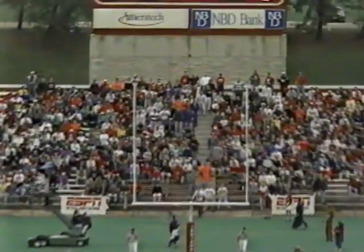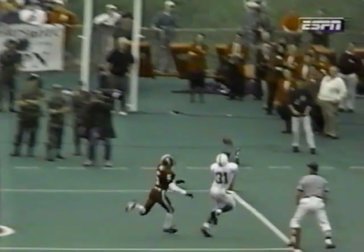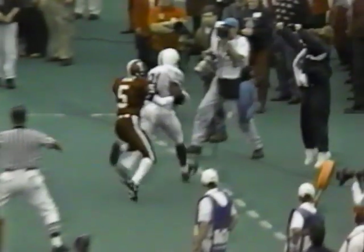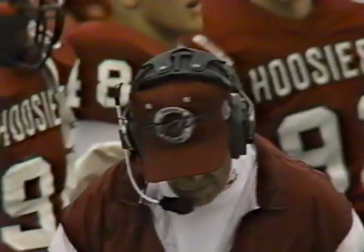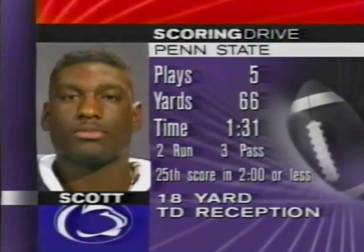Looking more closely: just as he catches it, his foot is off the ground; his next foot comes down out of bounds, and then he drags his left foot. That is not a touchdown — that is out of bounds. Penn State might have scored on the next play, but they did not score on that one. As it is, they call it an 18-yard touchdown, capping a 66-yard march in five plays in just a minute and 31 seconds. The 5-3 front for Indiana has been burned — the last six times Collins has seen it, he audibled to a pass. Their average scoring drive was two minutes and fifteen seconds — this one took a minute thirty-one.